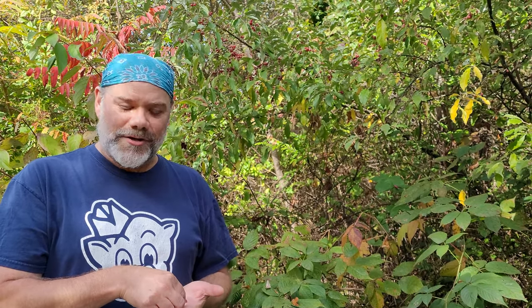Anyway, while you're out maybe looking for hen of the woods or chicken of the woods or some of the other fall mushrooms in Ohio, keep your eye open — especially on the edges of woods — for Autumn Olives. They are an extremely tasty treat. Happy hunting!